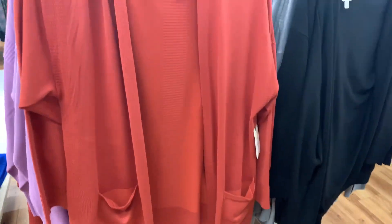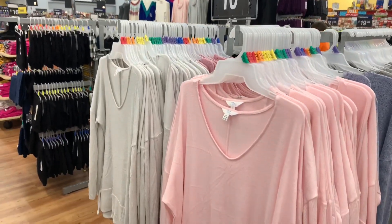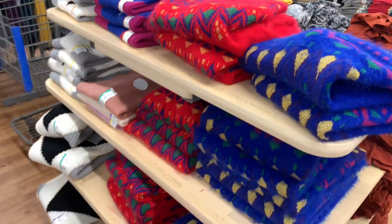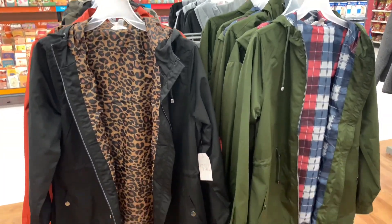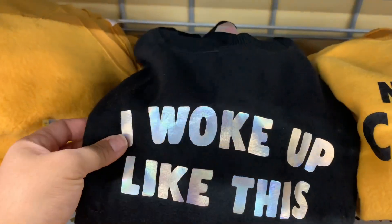There were so many sweater options — just too many for me to choose from. I selected a few to try in the dressing room, but I wanted to show you how much more they have: tables of sweaters, racks of sweaters, light sweaters and heavy sweaters. I feel like I sound like a Dr. Seuss book, but there were so many good deals and so many cute things.